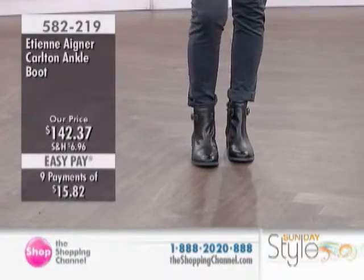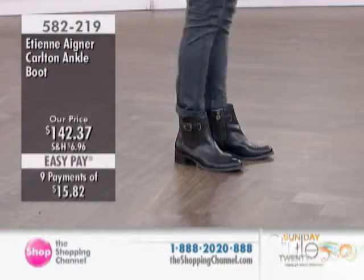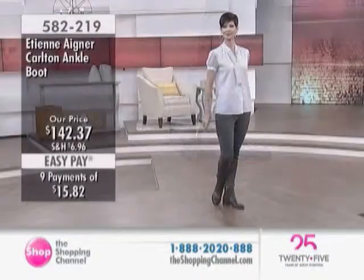These ones are man-made materials, so they're not leather. They have that leather look — I would have totally thought they were leather. So you get a great value for a leather-looking shoe, but it is a mix of materials.